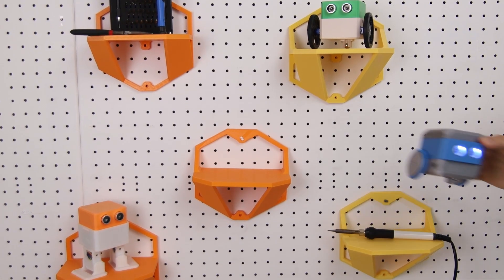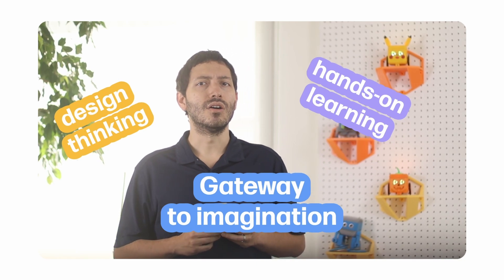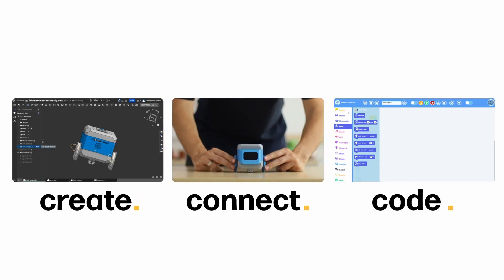At the heart of this transformation is Otto. Yes, Otto is a robot, but more importantly, Otto is a gateway to imagination, design thinking, and hands-on learning in the age of AI. Otto takes learners through a complete cycle of technological creativity: Create, Connect, Code.